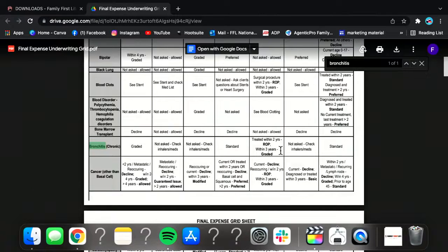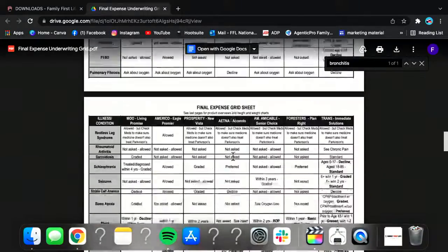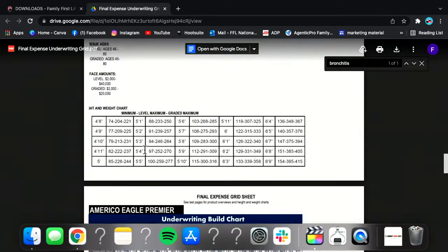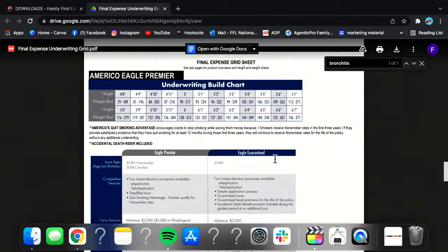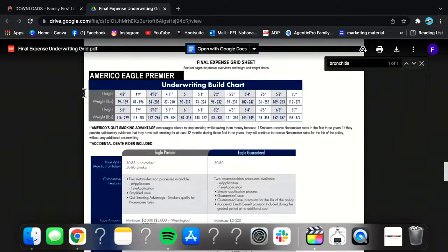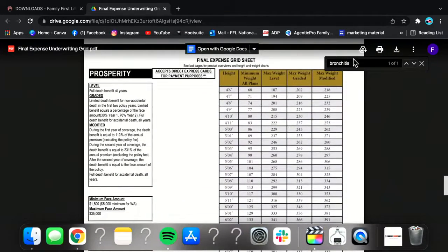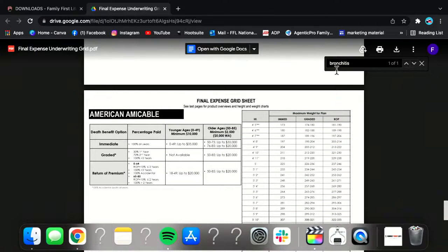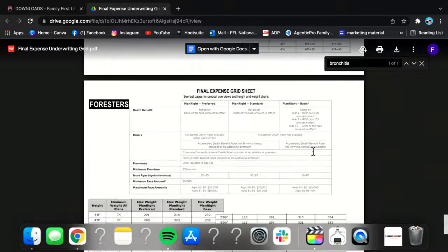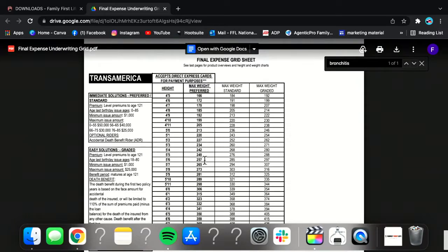Also on this cheat sheet, if you're sitting with someone who is on the heavier side, we have the build charts on here. If you're looking at somebody who is visibly overweight, you can go to the build charts and check. If they're outside the build chart on a final expense plan, you know you're going to have to slide over to Aetna because they don't have a build chart — they're okay with whatever weight the person is.